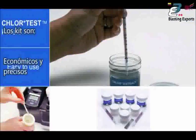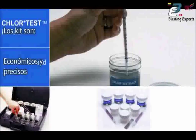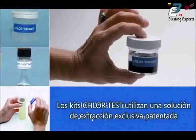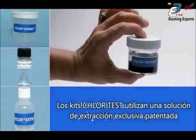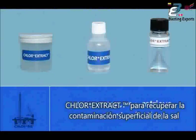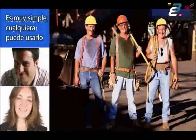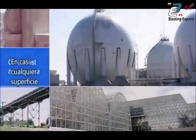ChlorTest kits are easy to use, economical, and accurate. Everything is pre-measured, so a trained lab technician is not needed. The ChlorTest kit uses a unique patented extract solution, Chlorextract, to retrieve surface salt contamination. This special extract enhances retrieval rates, thereby increasing accuracy. It's so simple anyone can use it, on almost any surface.